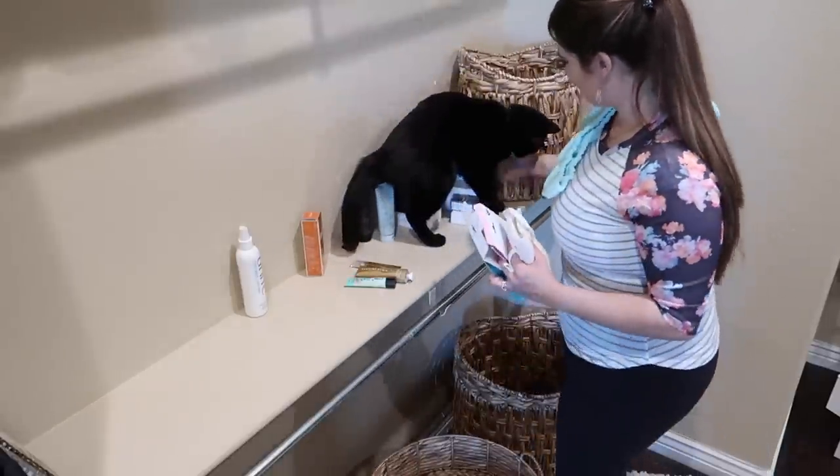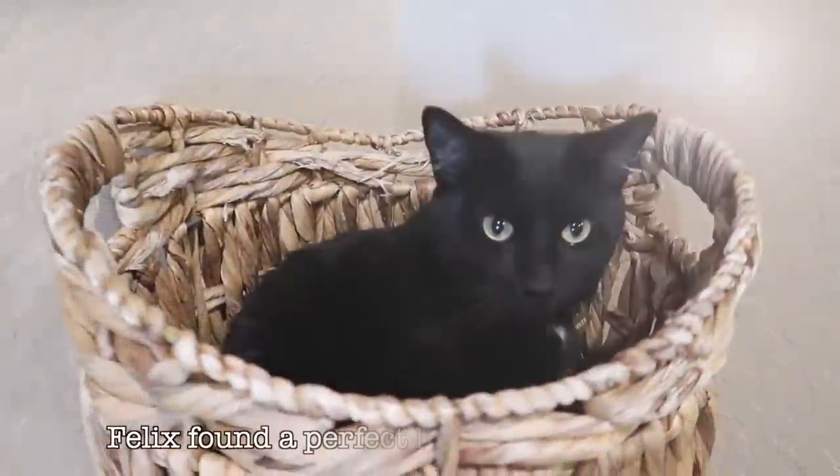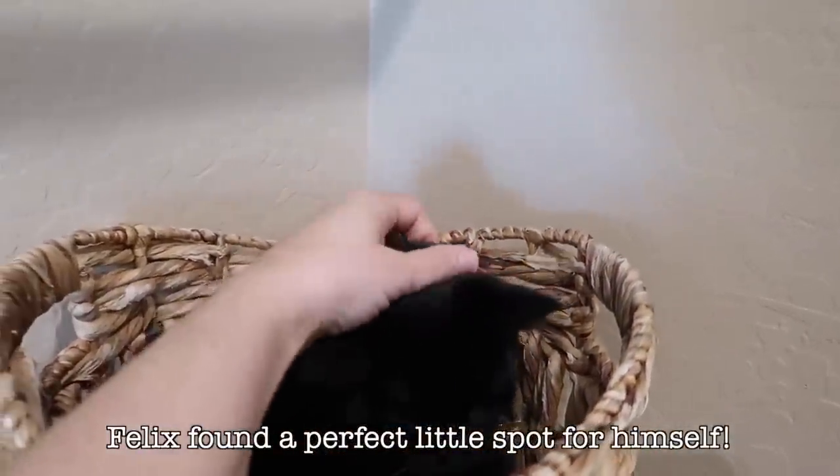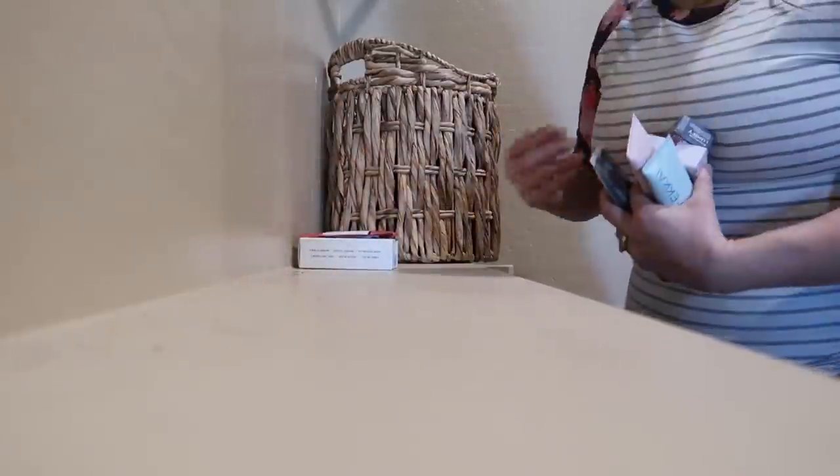Here I'm going through a bunch of self-care items that I've gotten from FabFitFun in the past. I am terrible at self-care, so I'm just deciding which ones I'm going to keep and try to use versus donate. Let me know in the comments if you have any suggestions on ways I can get better at self-care.